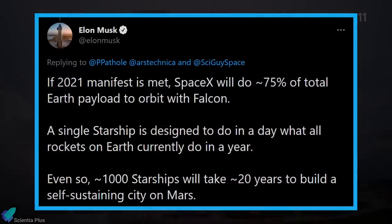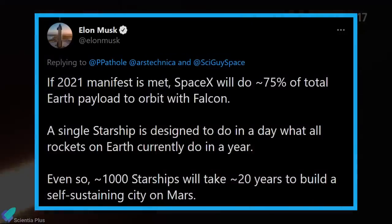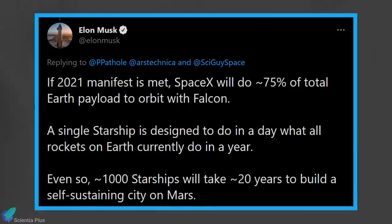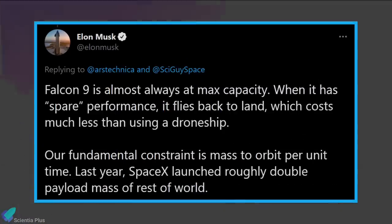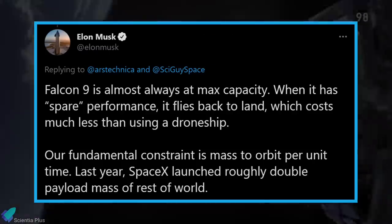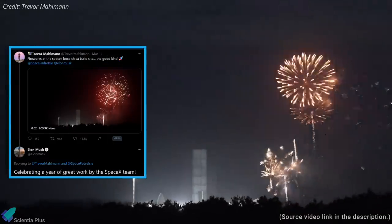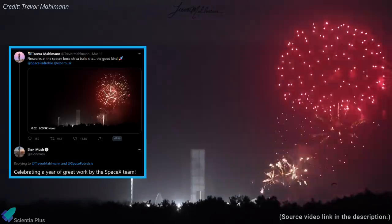In a separate tweet, Musk mentioned that if all goes according to plan, SpaceX will do approximately 75% of the total Earth payload to orbit with Falcon 9 this year. He added that a single Starship is designed to do in a day what all rockets on Earth currently do in a year. According to him, SpaceX's fundamental constraint is mass to orbit per unit time, and last year SpaceX launched roughly double the payload mass of the rest of the world. With plans for the upcoming years in hand, SpaceX recently celebrated a year of great work at Boca Chica with a spectacular firework.